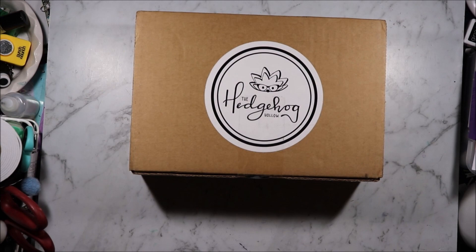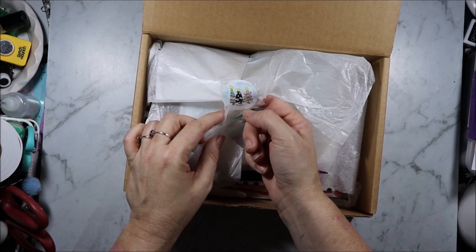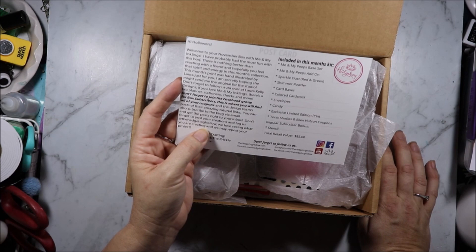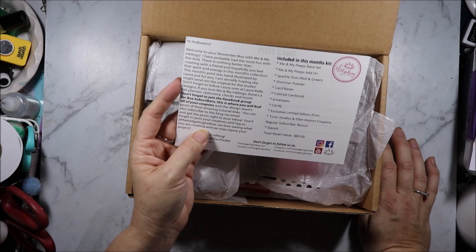So this month we have some Christmas tree stickers instead of the regular Hedgehog Hollow ones. We have a postcard with the same trees on it. Welcome to your November box with me and my inklings. I have probably had the most fun with this box. There is nothing better than creating with a friend, and hopefully you feel the spirit and energy in this month's collection.